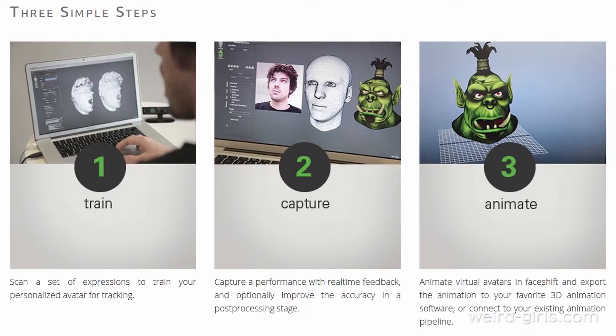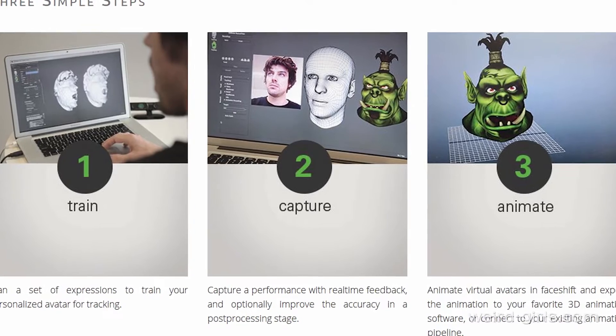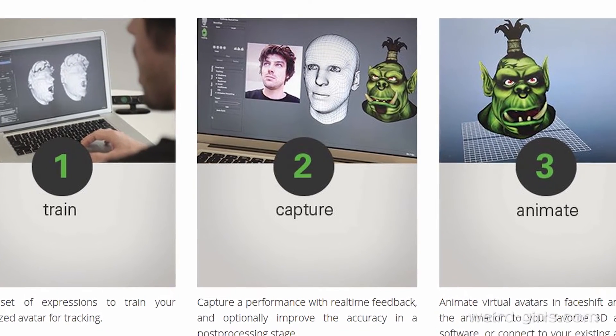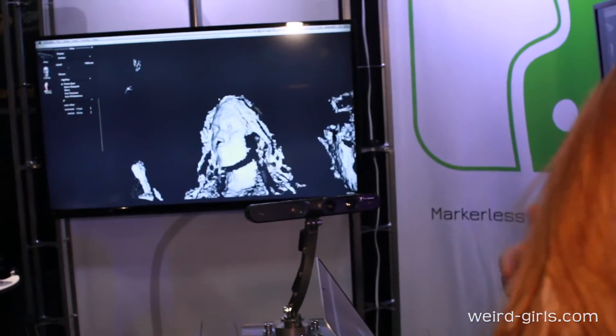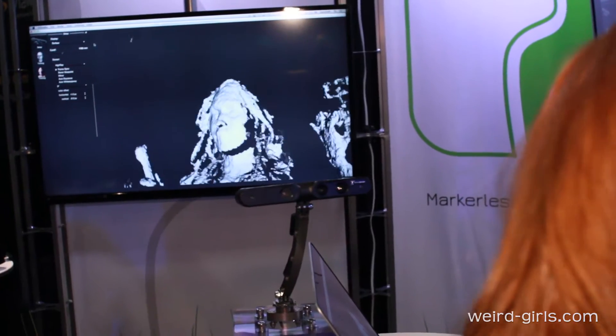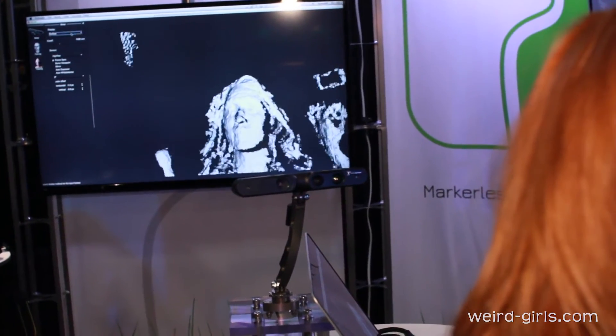We make software that tracks facial expressions of people. Primarily what we're showing today is software aimed at animation studios and game developers who want to make characters look and behave like real people. This kind of stuff was incredibly difficult five years ago — you'd spend six hundred thousand dollars worth of equipment, none of it would work in real time, and you still wouldn't know what happens in between the little dots you put on someone's face. Now we get really dense information about what someone's face is doing and we can capture very nuanced performances.